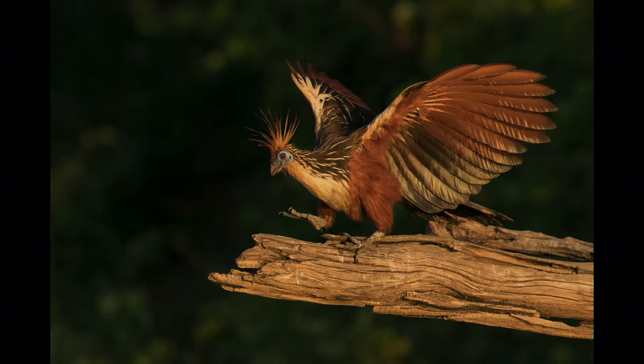This is called the Hoatzin, and they can be found around the little lakes and rivers.